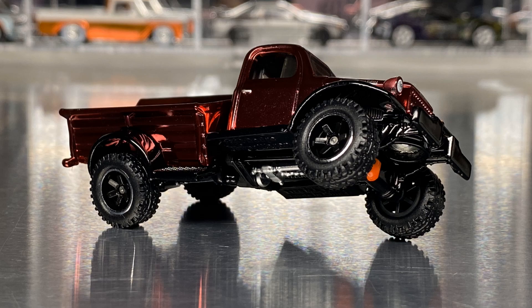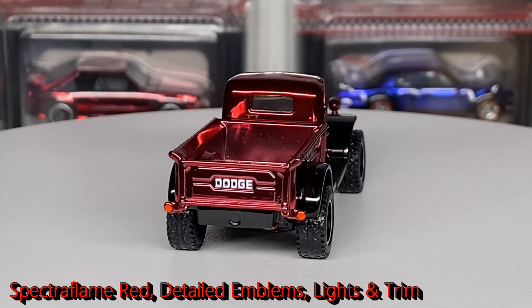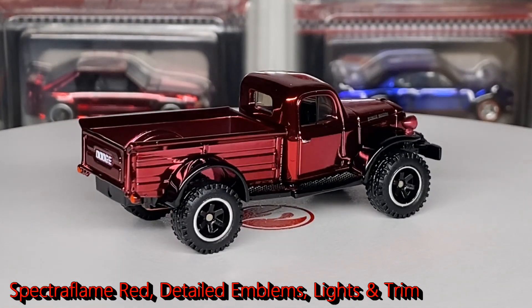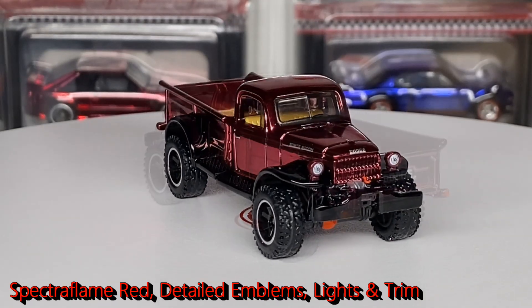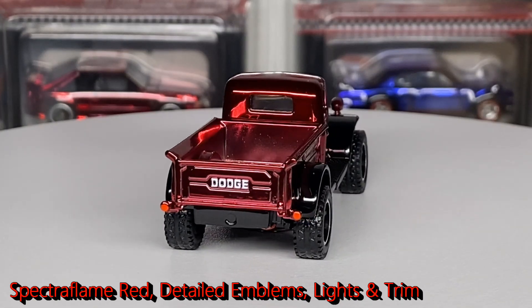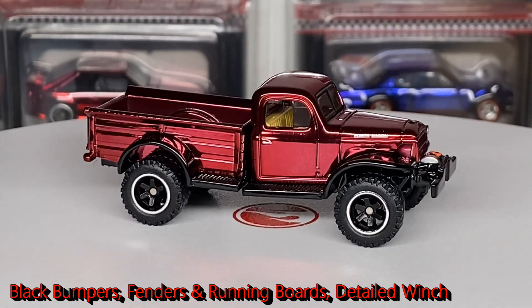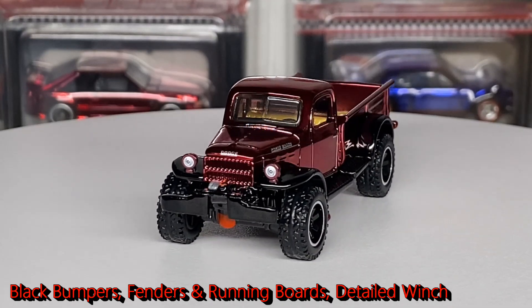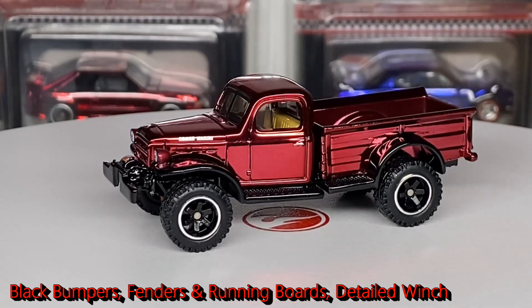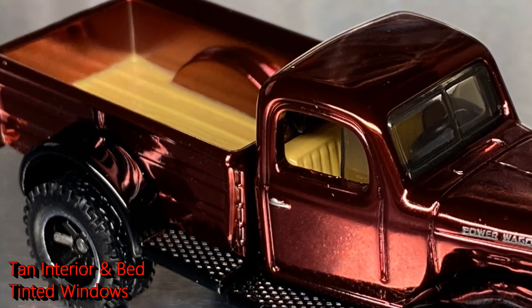The main feature is this cool swivel frame, which gives it quite the look for going over rough terrain. It's finished in Spectra Flame red — a beautiful color. You have very detailed emblems on the side of the hood with 'Power Wagon,' detailed door handles, detailed headlights, and 'Dodge' across the front and across the tailgate in the back. It has black fenders and running boards, a black front bumper, and a very cool detailed winch with a painted red hook — a very nice touch. Inside you have a tan interior and a tan bed representing a wood bed, with lightly tinted windows.